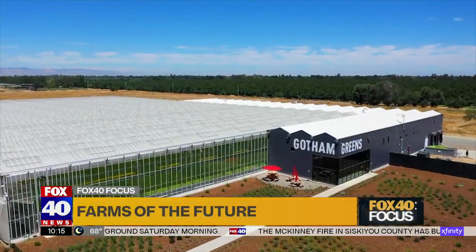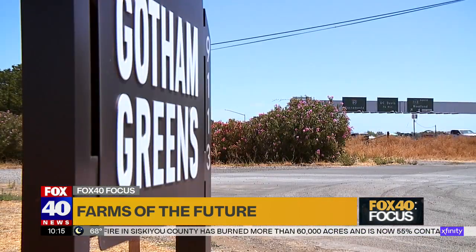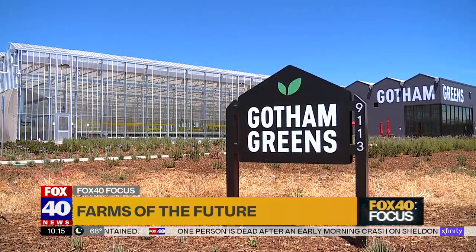Tens of thousands of cars drive past it every day. You can't miss it along Interstate 80 in Davis — a massive greenhouse made of glass and steel with a prominent sign reading Gotham Greens.